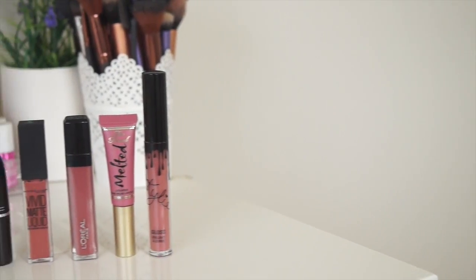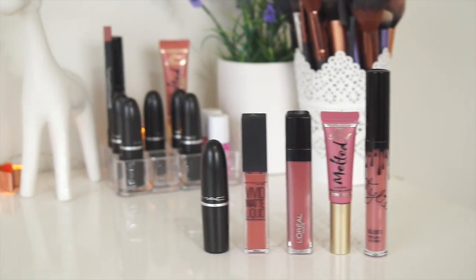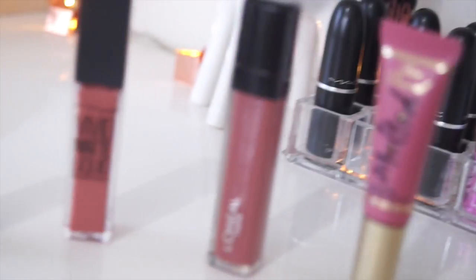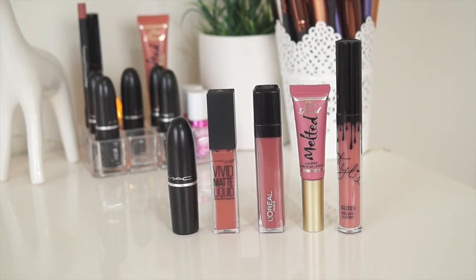Hi guys, in today's video I am going to be sharing with you my top 5 dark nude lip products. When doing these lip swatches I was holding the product in my right hand and the camera in my left hand, looking in the bathroom mirror, so I am really sorry that they are lazy but it was really difficult. Nonetheless I hope you enjoy the video.